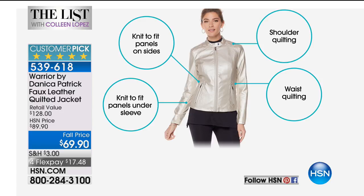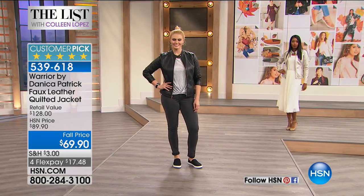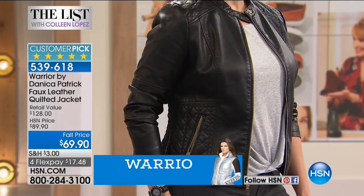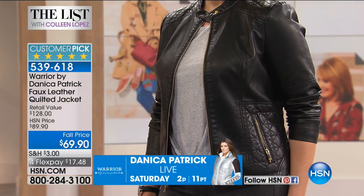The shoulder quilting adds that nice little couture designer touch. The waist quilting nips you in at the waist. Wait till you see the seaming detail on the back — it's fabulous. Then it has a little knit-to-fit panel underneath the sleeve, so yes, you can bend your elbows, especially when you put them on the steering wheel and drive really fast around your neighborhood. You should see me pull up to the drop-off line for my son — I'm like, hurry up, run out.